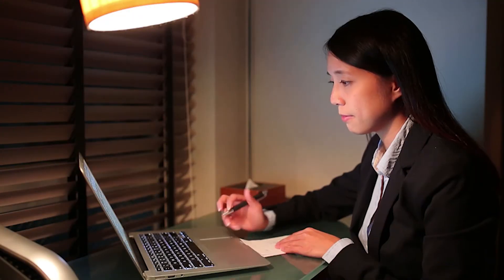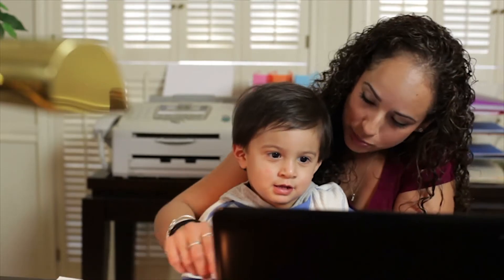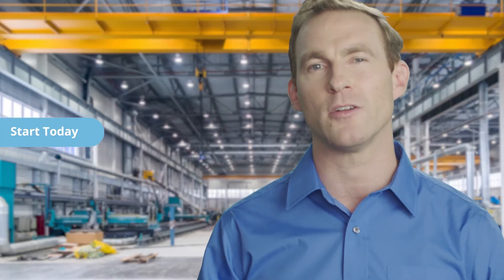Ed2Go gives you the flexibility to move ahead at your own pace, whether you have a full-time job, you're at home with kids, or you're looking to get back to work. You can enroll at any time, so start your new career as a power plant operator today, with Ed2Go as your guide.